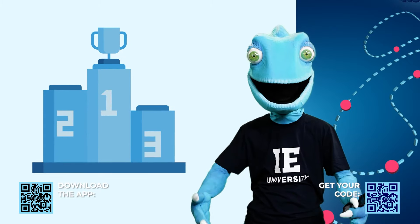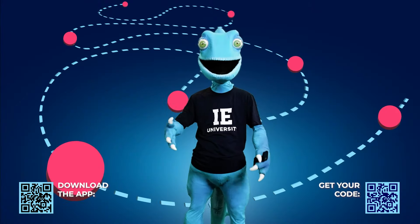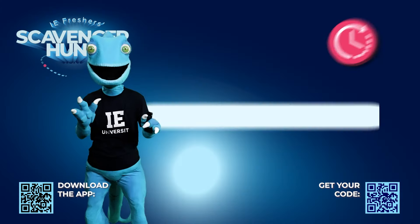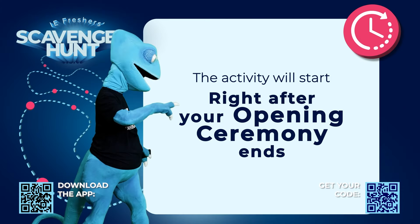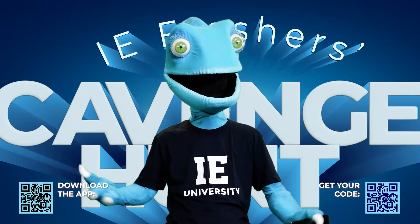The top 3 scores will receive an exciting prize. You are now ready to get started on the Fresher Scavenger Hunt. Follow the IE Campus Life STEAM instructions to reach the starting point. The clock's ticking — see you around!